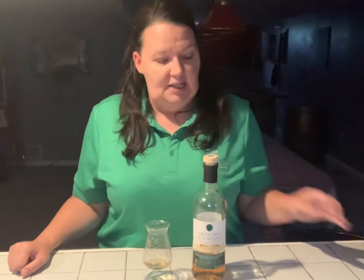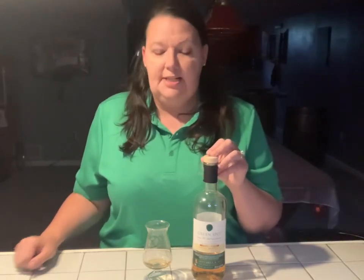Next we'll try Green Spot Château Montalena. Château Montalena is a vineyard that was purchased in the 1970s by a man from Waterford. This is a Zinfandel cask finish, also with an ABV of 46%.